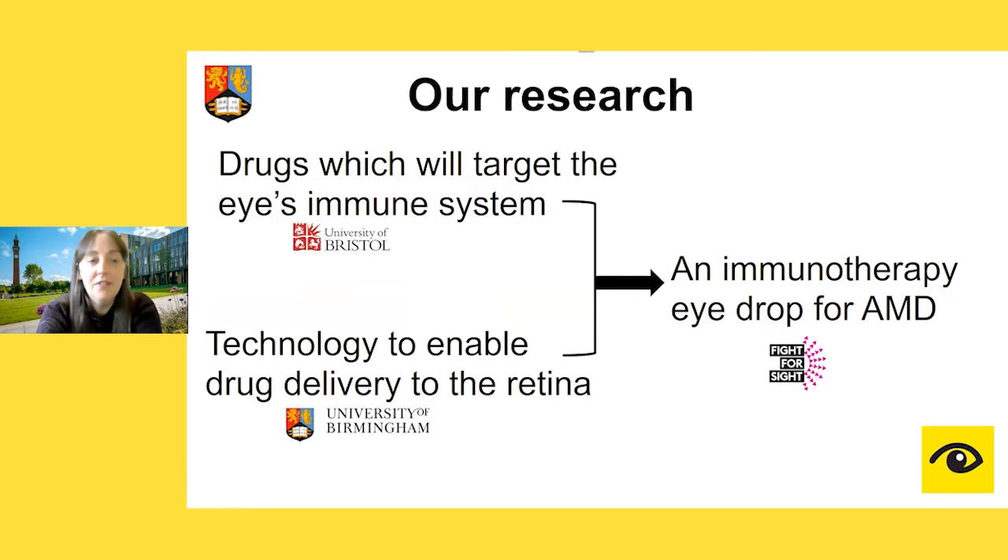To give you a little background and context: for a number of years, our colleagues in Bristol led by Professor Andrew Dick have been looking at drugs that can target the immune system in order to try and treat the earlier pathology that happens in AMD. In parallel, I've been leading a group of researchers at the University of Birmingham who have tried to find ways to deliver therapeutic agents into the eye — carrying drugs onto the eye's surface and inside the eye.